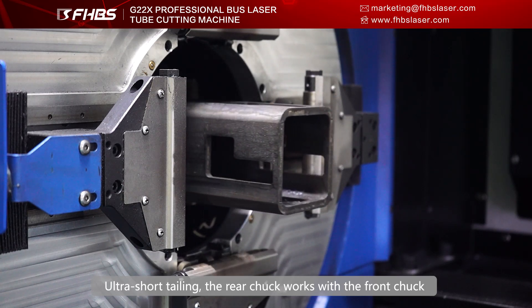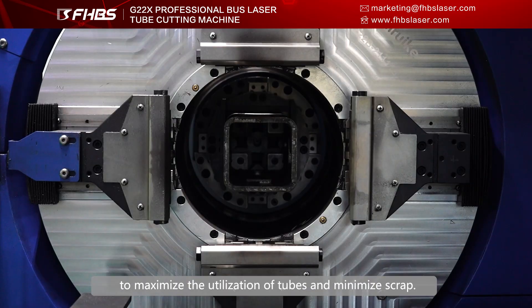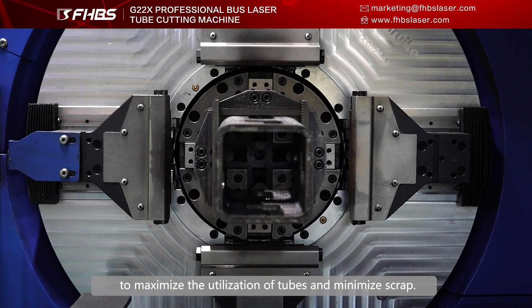Ultra-short-tail design: the rear truck works with the front truck to maximize the utilization of the tubes and minimize scrap.